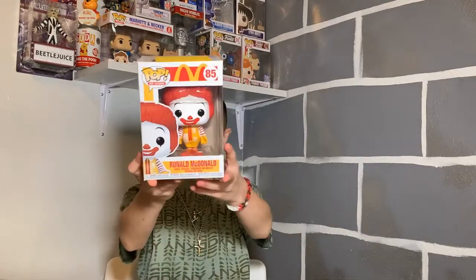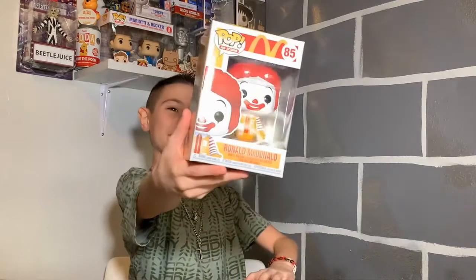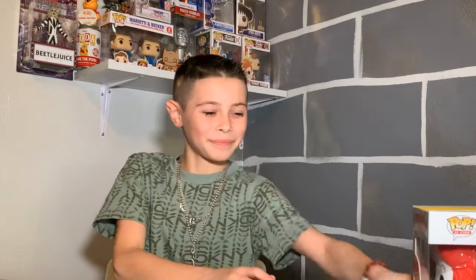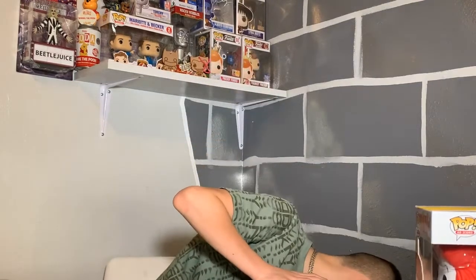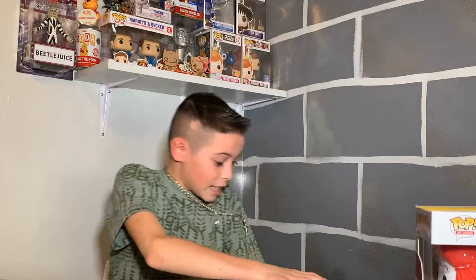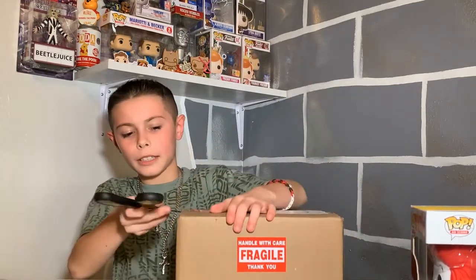Ronald McDonald! This is a cool one — I love McDonald's. Then there's a second box and I have no clue what's in this one either.